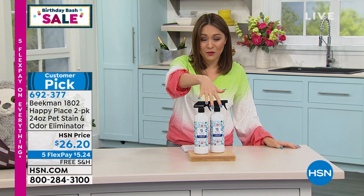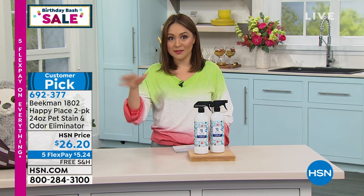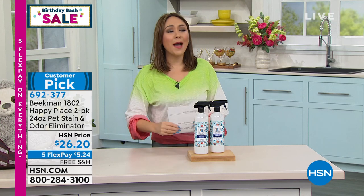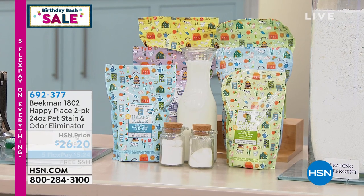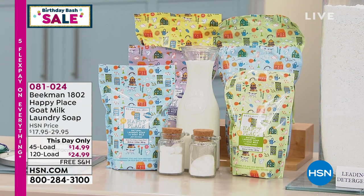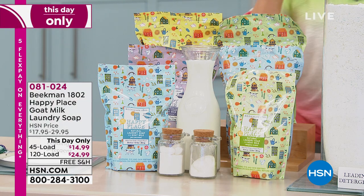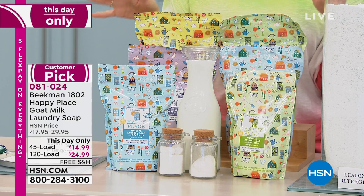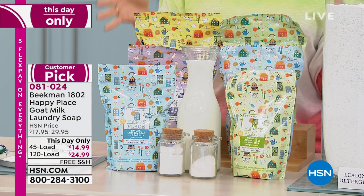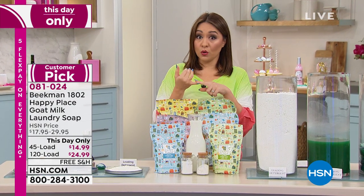Item number 692-377, 48 ounces total for both bottles. Don't just think pet stains and odors — really think about everything. Now I have a one-day-only opportunity on a fan favorite from Happy Place, available only until midnight tonight. If you already love the laundry soap from Beekman, or if you've always wanted to try it, today is the day. Everything we put in our laundry — clothes, intimates, towels, sheets — it all touches our skin.